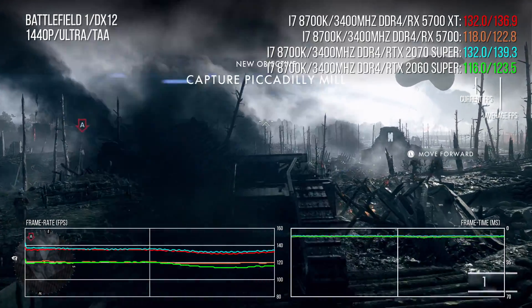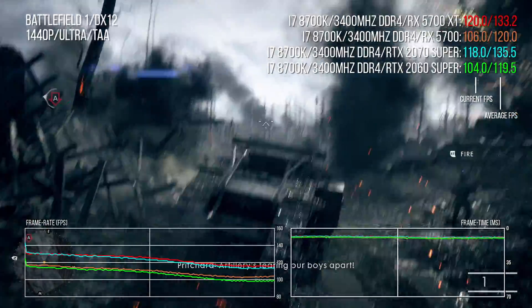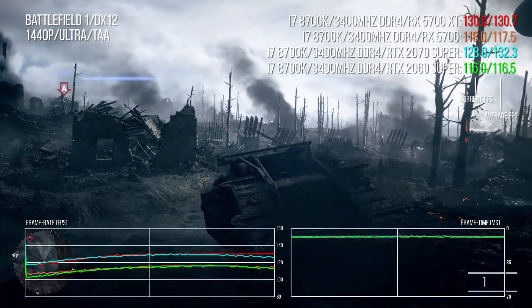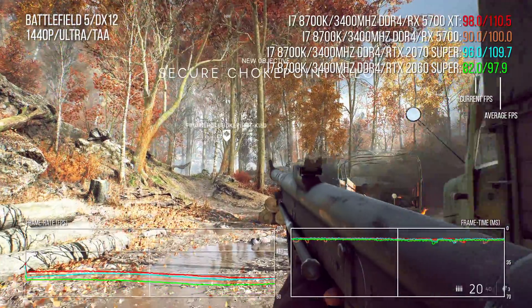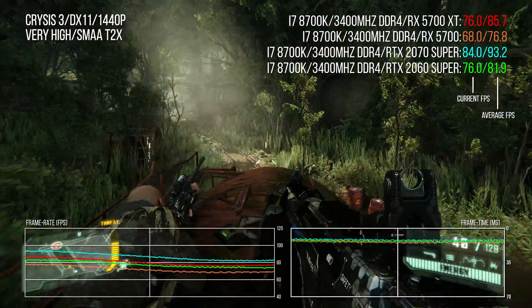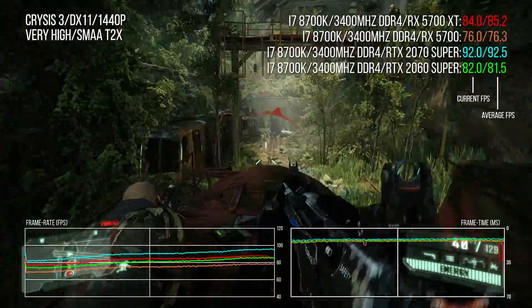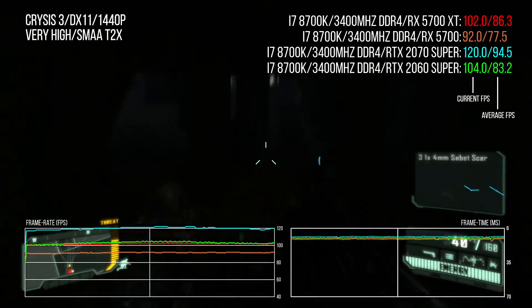AMD hardware really thrives on Battlefield games. In Battlefield 1, the 5700 XT is only a hair's breadth from matching 2070 Super performance, with a 12-point lead over the 2060 Super. That pattern is repeated in Battlefield 5 where the XT is effectively a match for the 2070 Super — a card $100 more expensive — with the lead over the 2060 Super extending to almost 15%. Finally, Crysis 3 shows the XT with a small lead over the 2060 Super and broadly on par with the 2070, which is solid if not spectacular.